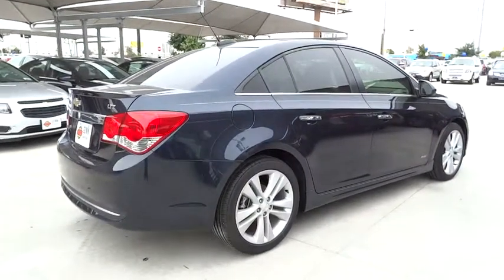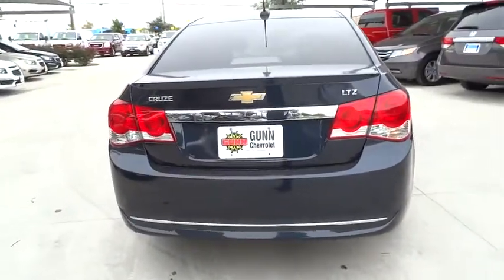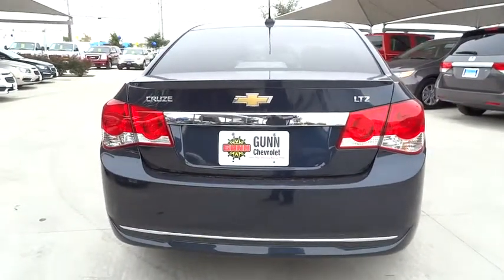Power steering. Adjustable steering wheel. Driver airbag. Auto dimming rear view mirror. PPO. Cruise control. Floor mats. Keyless start.